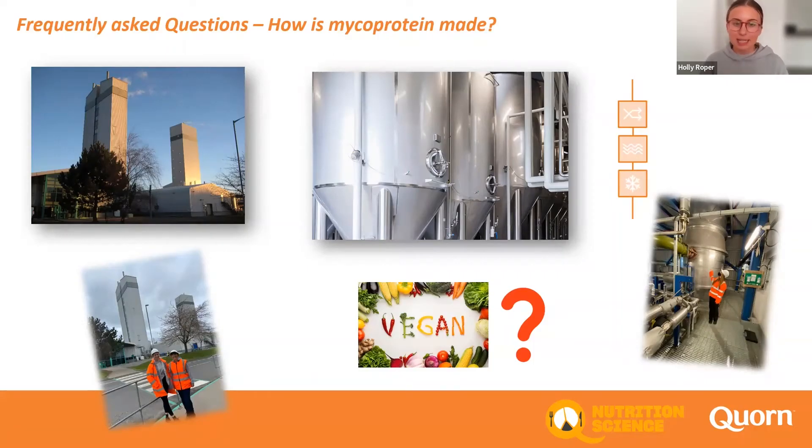The paste then simply gets steam cooked, chilled, and frozen, and it's these last steps which are really important to that meat-like texture. There are a few pictures of myself, my manager Hannah, and our last nutrition intern Zoe during our last factory tour around Belasis — it really is such a great place.